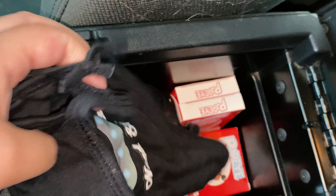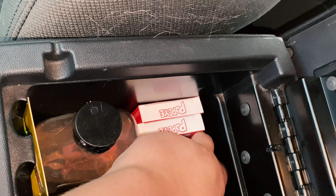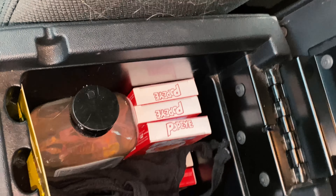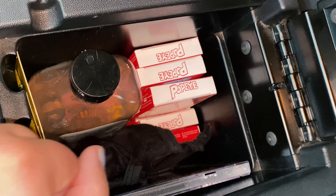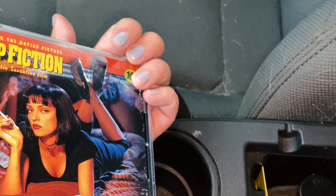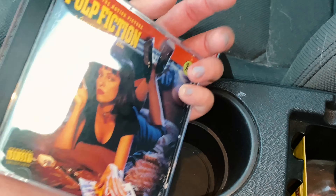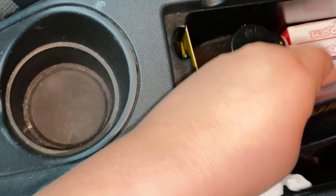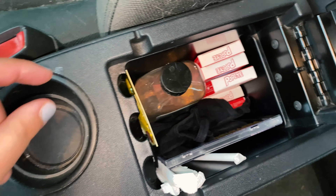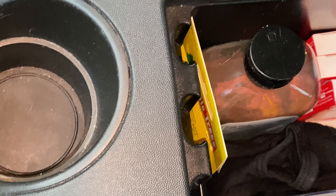This is what's in my console. I have my hand sanitizer, masks, Popeye's candy cigarettes, and some extra air fresheners in there too. And I also have one of my most prized possessions — my Pulp Fiction CD. I love blasting this in my car. It is so fun. I feel like such a badass. There's the extra little fresheners there, and some straws because people keep giving me straws at fast food places when I don't need them.